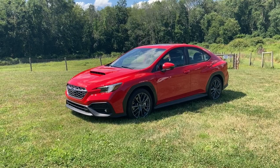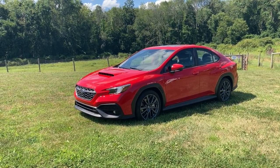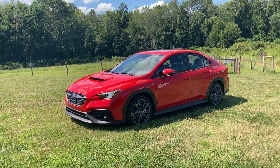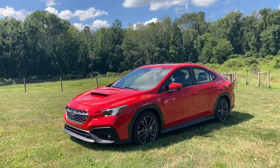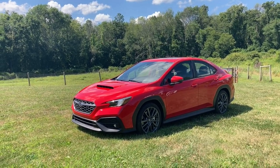This is the 2022 Subaru WRX GT, and the F stands for FUN. I fully realize there is no F in that name, but this car is designed for fun. It's all new this year, which is kind of cool.